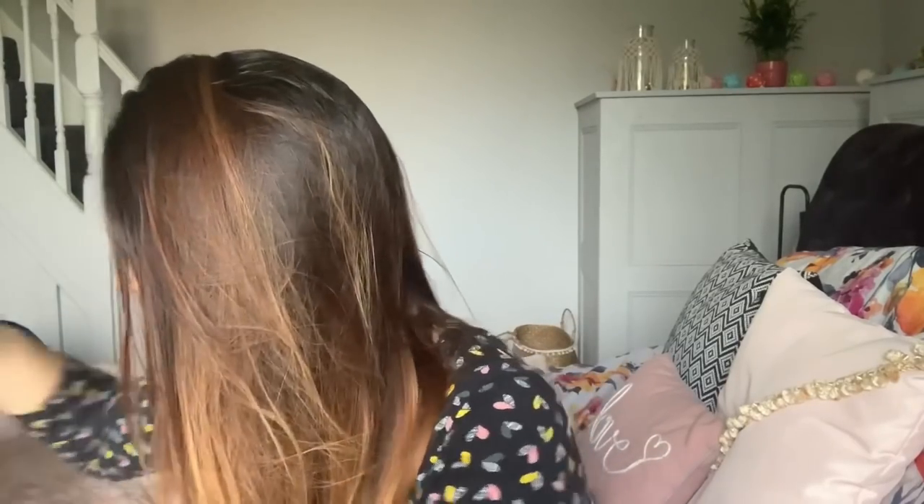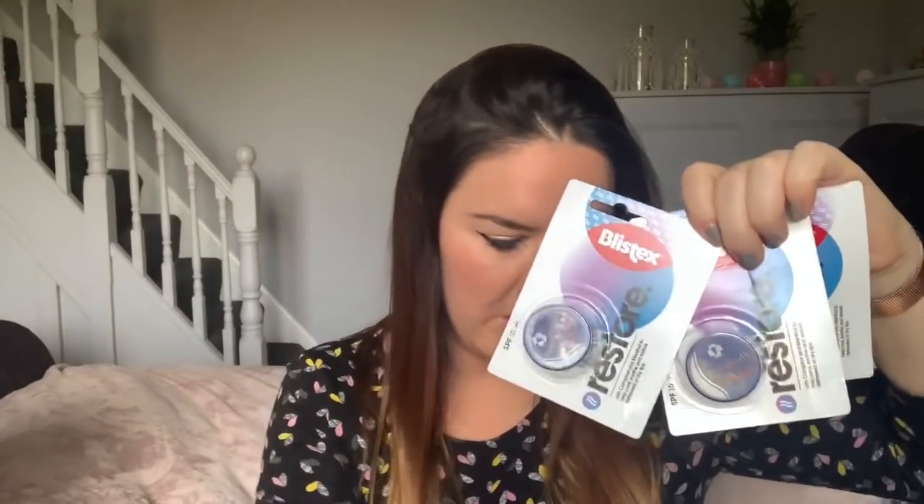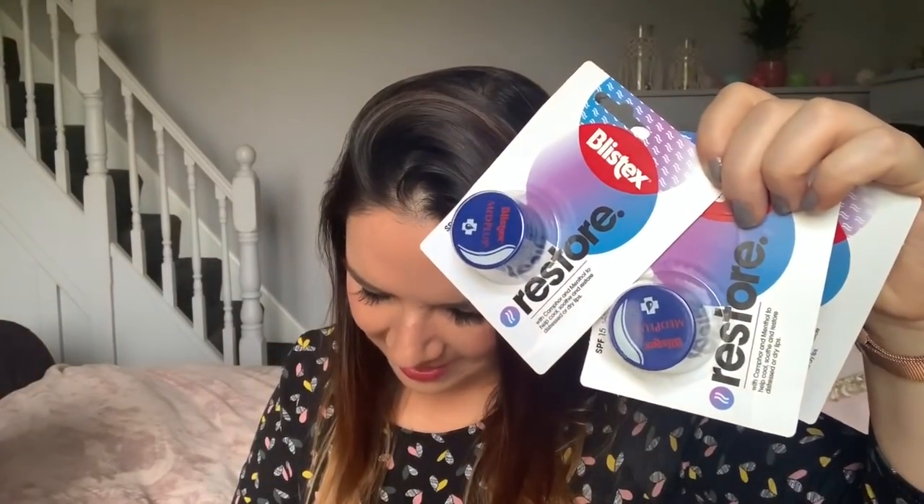I also bought quite a few of these lip balms. If you've watched my Home Bargains hauls before, I always pick these up because they're brilliant. They were £1.69, which is about a pound cheaper than Boots. They're medicated so they really sort your lips out — I've been using them for years.